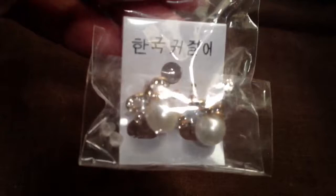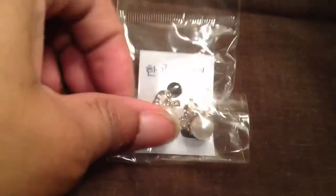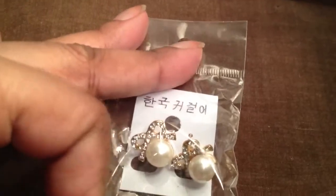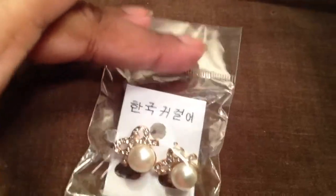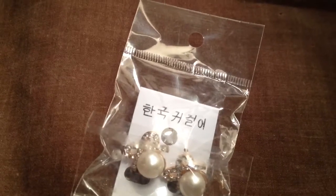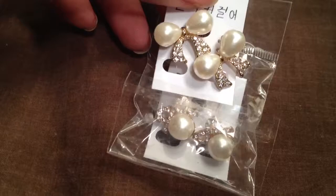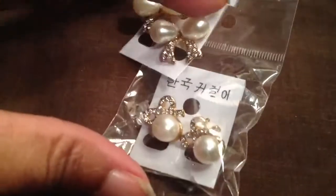These came from eBay as well — adorable, $0.99 free shipping. They're just pearls with a bow. I think they're so pretty, and they are different from these. I like those.